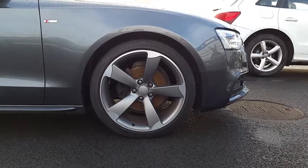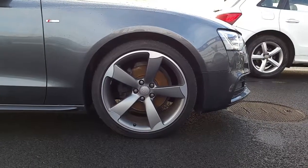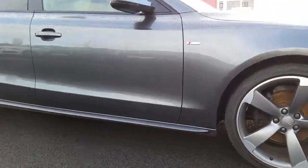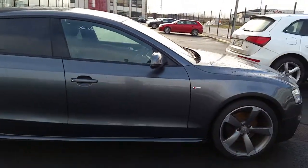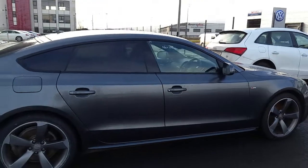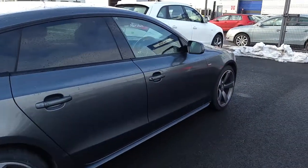The car also has these impressive 19 inch rotor design titanium effect alloys, the S line side skirts and exclusive badge along the wings. The car also has high gloss black around the window surrounds, rear privacy glass, and if we take a quick look on the inside.